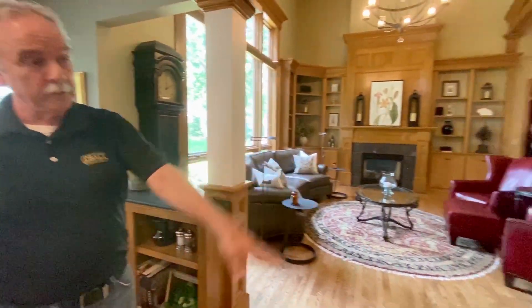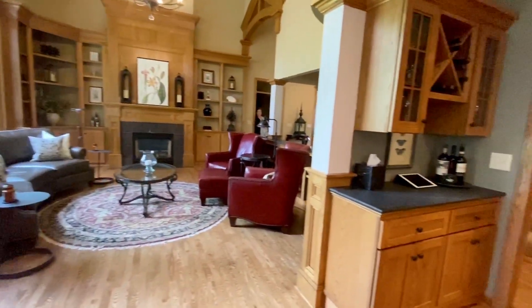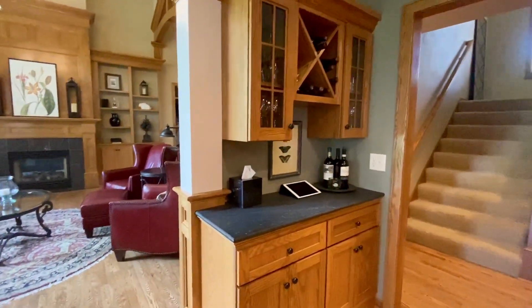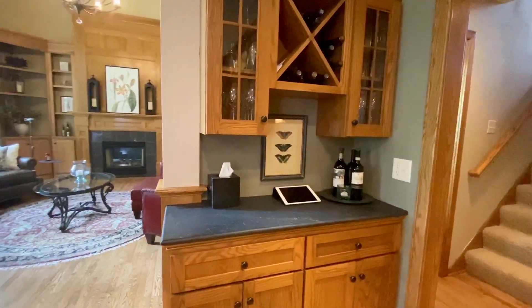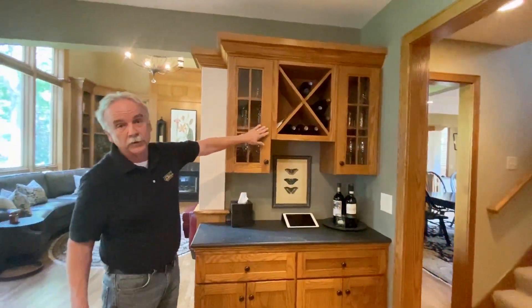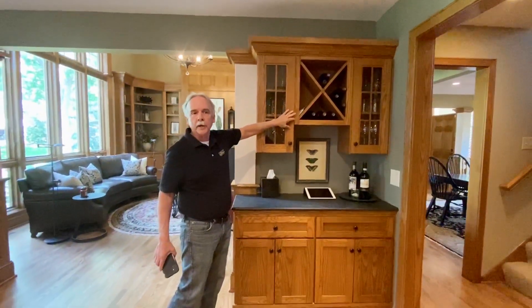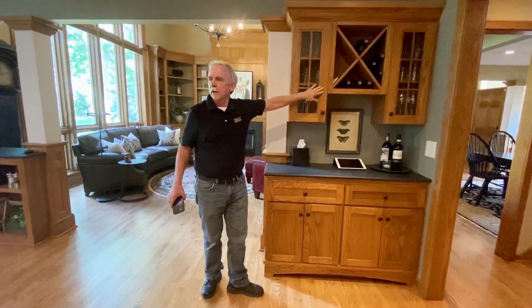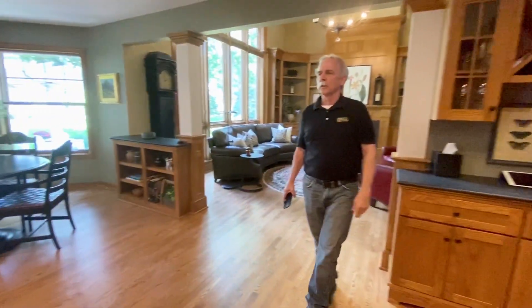We've also done it behind you with the wine bar. With the wine bar, we got rid of all the smaller triangles and went to something a little larger, a little more modern. Let's dig into the kitchen and see what we've done in there.